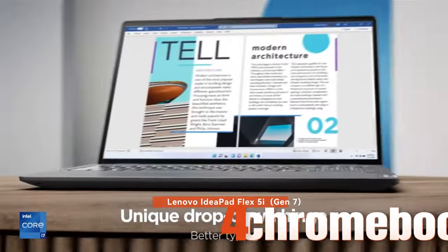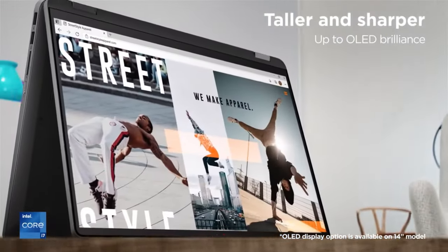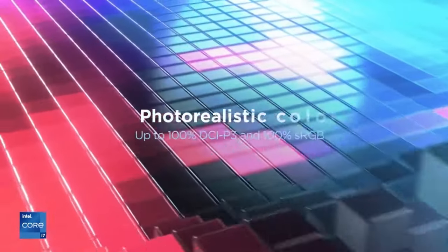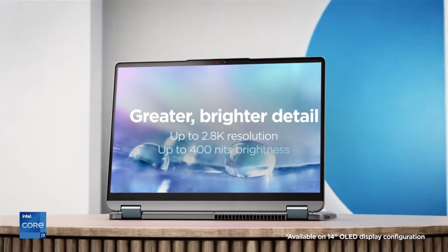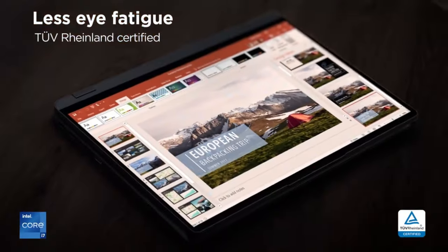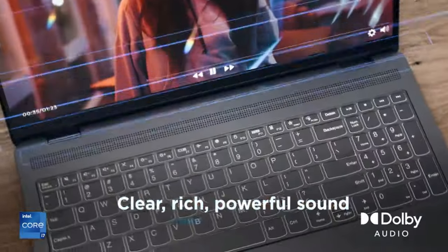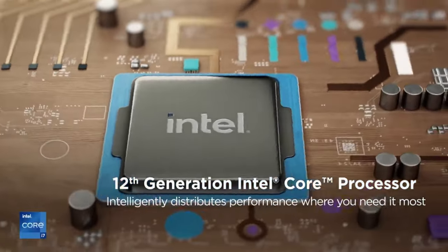The versatile 2-in-1 Chromebook Plus offers power and functionality with its 13th generation Intel Core processors. It features a Full HD display, optional stylus pen for note-taking, and long-lasting battery life. With integrated Intel UHD graphics, 8GB memory, and 128GB storage, it's capable of running Adobe apps and AI-powered Google features.